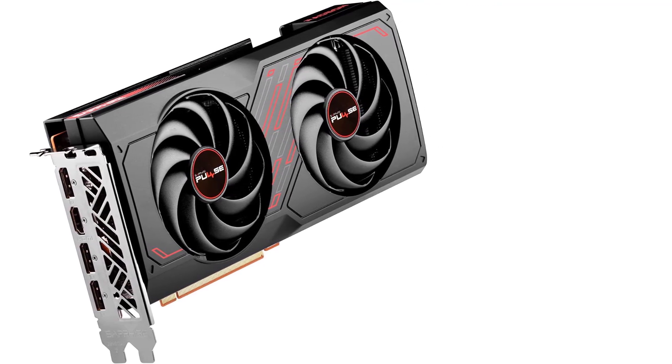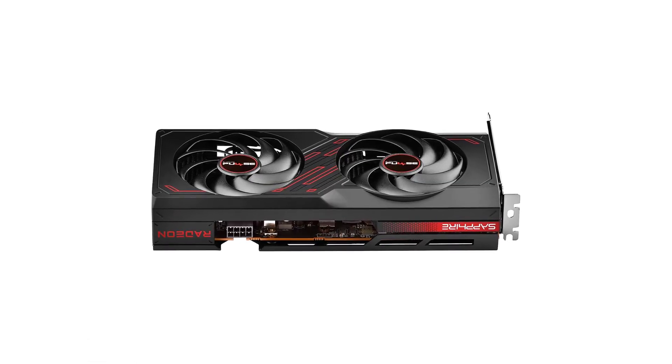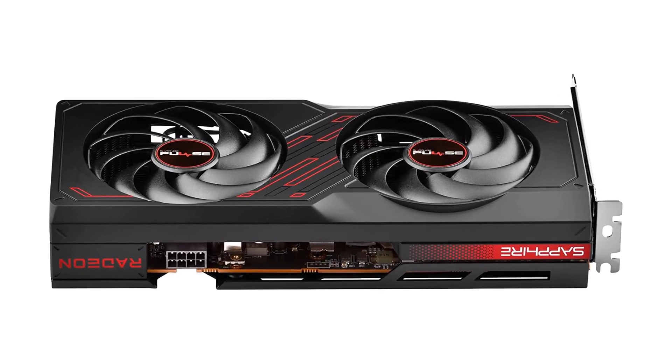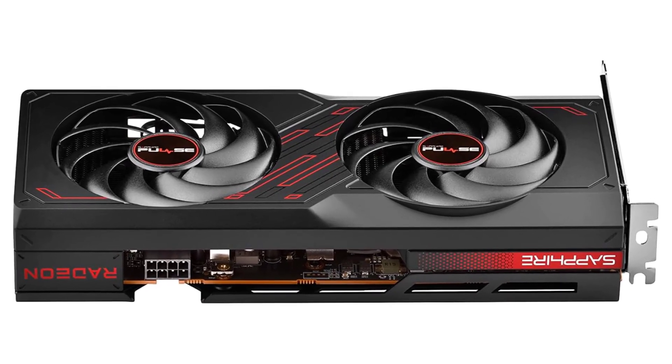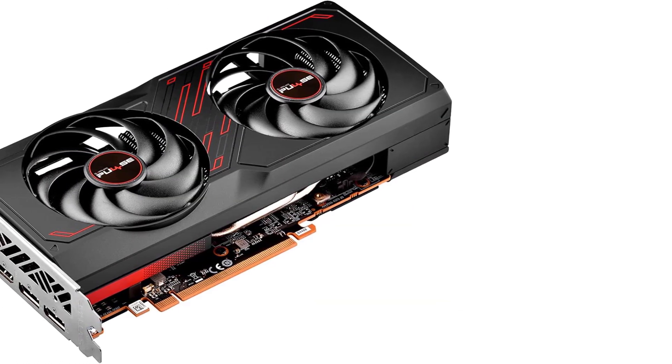At under $300, the AMD Radeon RX 7600 seeks to democratize good gaming performance, making it accessible to a broader audience. This goes beyond the initial purchase, with modest power consumption that doesn't gobble up your entire electricity budget.